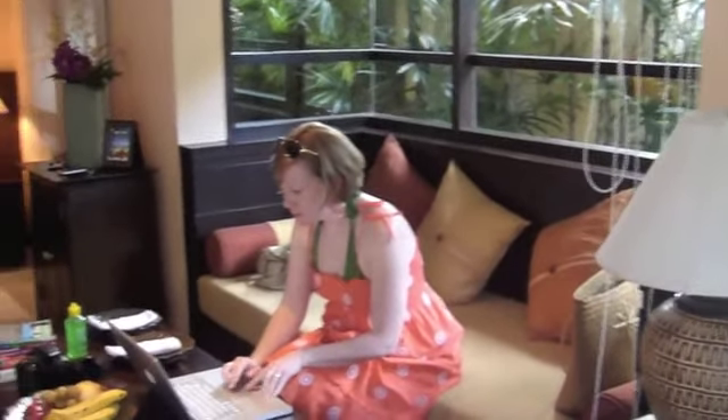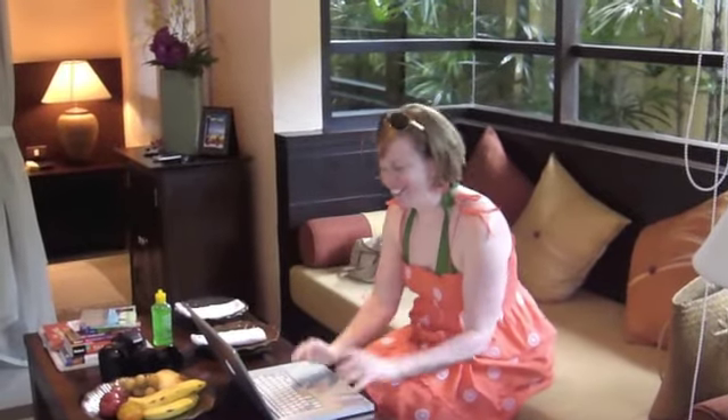Here's a quick tour of our hotel room. This is our office area where we check email and update the blog.